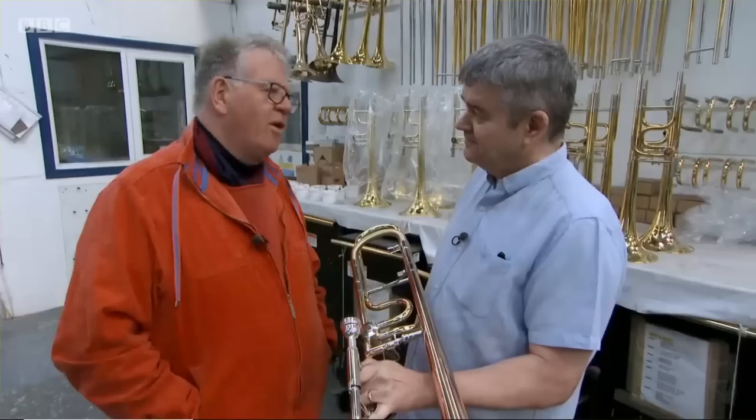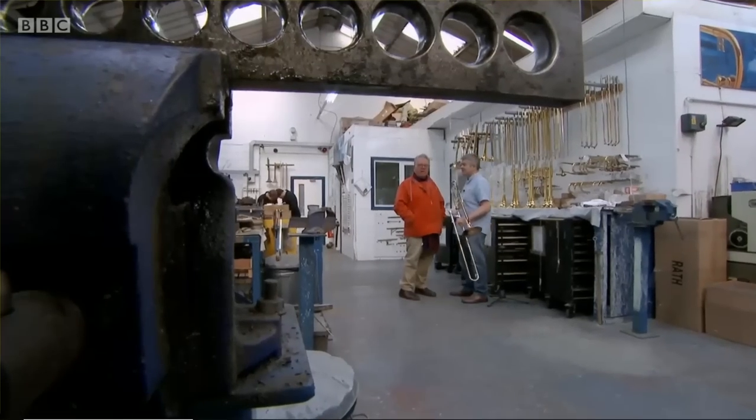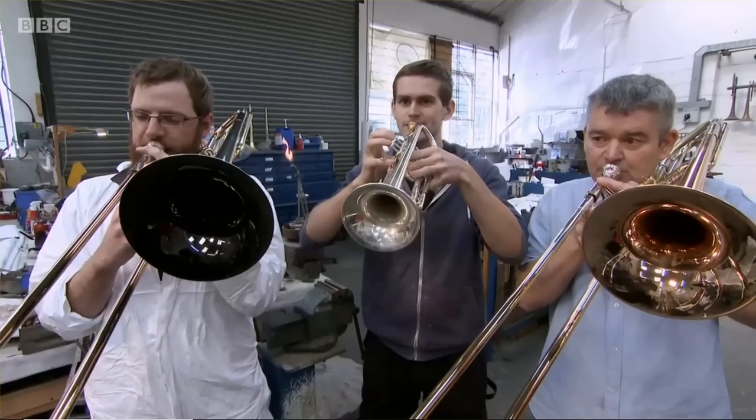I've got one last tongue-in-cheek question for you: why were there 76 trombones? That's a very good question — I haven't got a clue! And with that, I think it's time for the factory band to play us out. Take it away, boys!